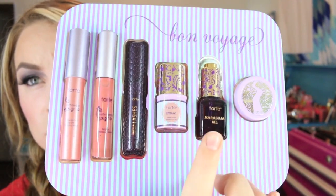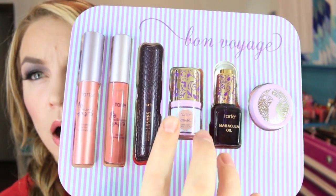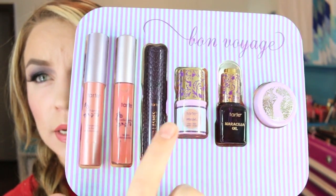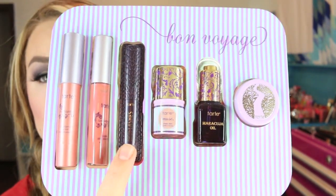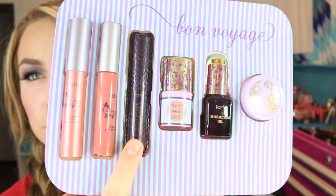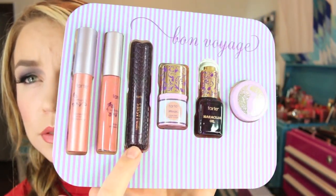Here are the products - the maracuja oil, and I'll swatch the cheek stain and the lip products here. This is just a deluxe size mascara, which I do quite like - it's a pretty nice mascara. The lip products include the Tarte lip surgeons lip tint in the color Romantic, which is what I have on my lips right now. I kind of have more of a purple eye from the eye palette that's in this same set.